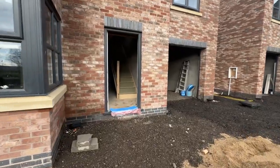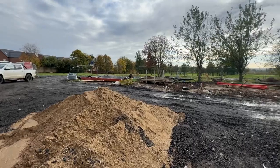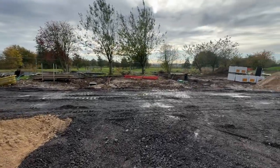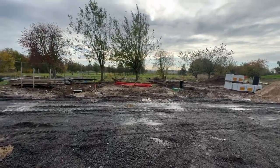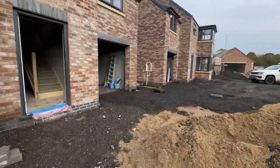Just having a look around here. These properties have very large front gardens and driveways, and they'll be landscaped as well with block paving.